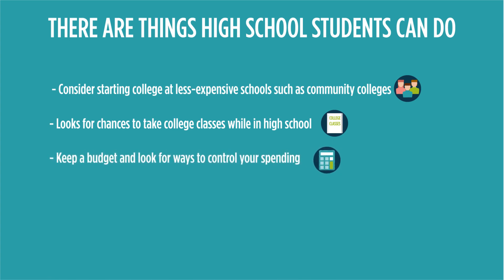Learn how to control your spending now. Keep a budget of how much money you have and how much you spend. Spend less than you have and always look for ways to reduce your costs.